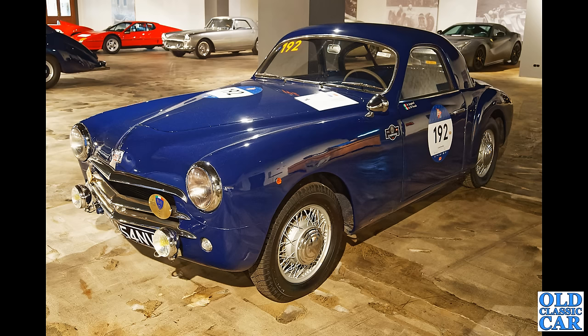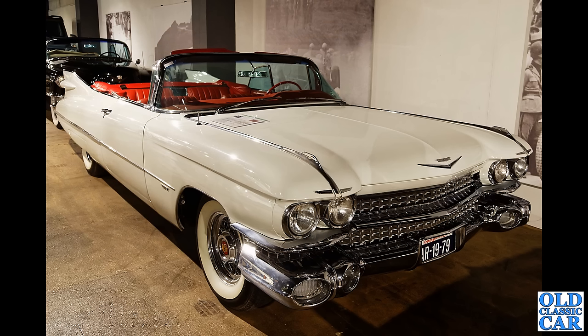Those wheels look way older than the rest of the car itself, I think. A mighty Cadillac here — '59 Caddy — that is a seriously large car.